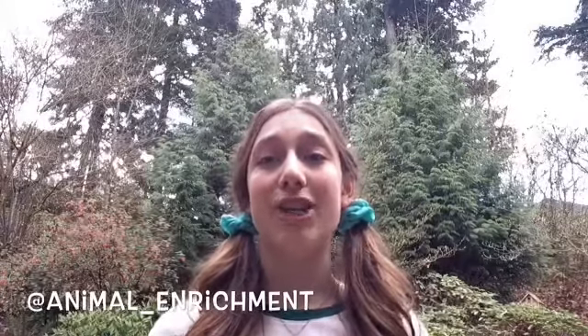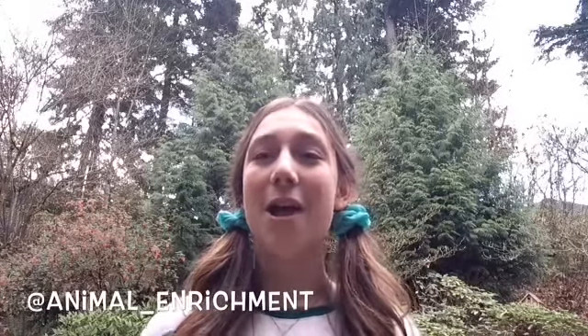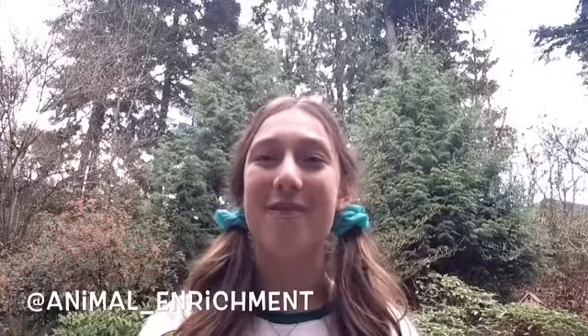Another way is to make sure you're sharing this video so other people can learn more about enrichment supplies. Thank you so much. Please subscribe to this channel and follow me on Instagram for more information.